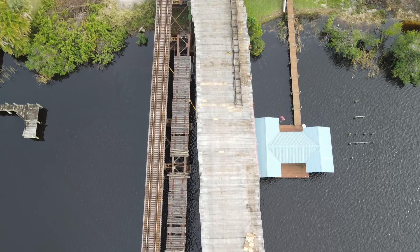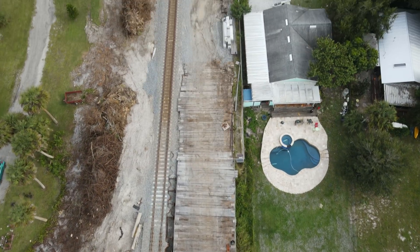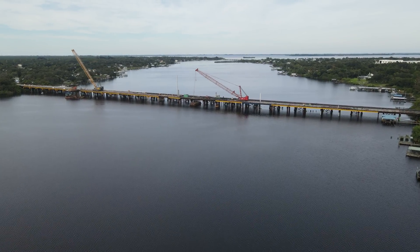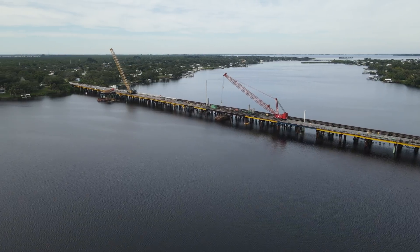It also looks like work is beginning to clear some of the brush on the east side of the south bank, likely so another temporary trestle can be built on that side as well. Here is one final overview flight across the whole bridge.